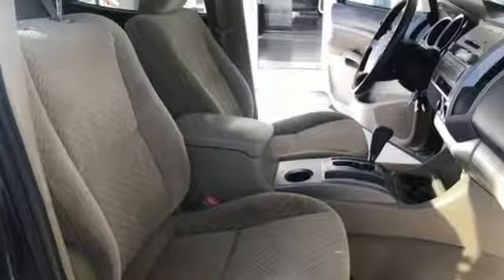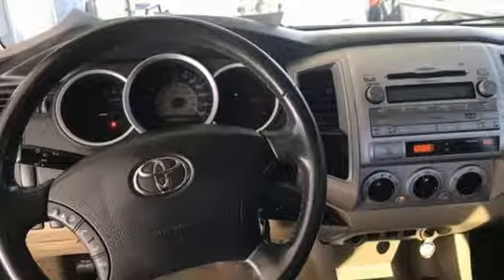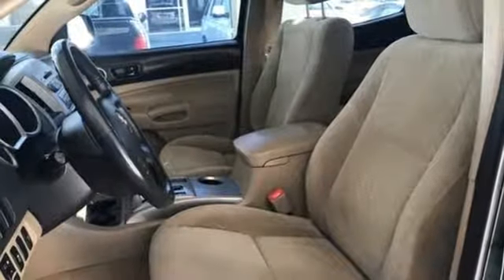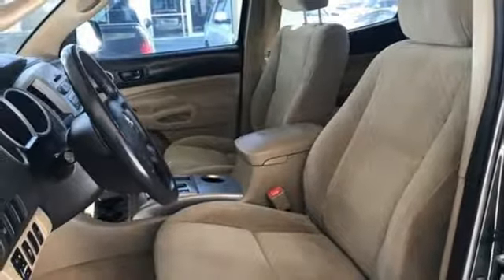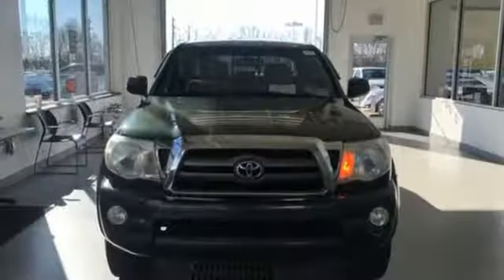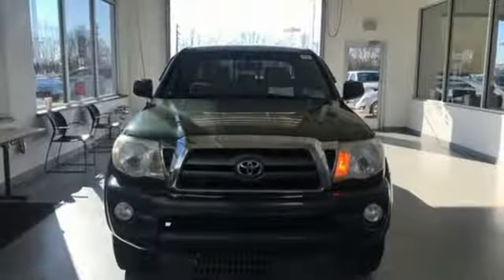Auxiliary audio input, power mirrors, manual tilting steering column, integrated storage, manual telescoping steering column, V6 engine, front tow hooks, gas pressurized shocks, and power windows.